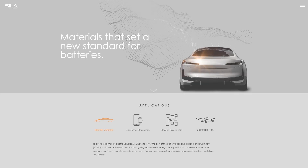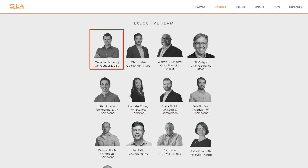Then there's Scylla Nanotechnologies. Their CEO, Gene Berdachevsky, was employee number 7 at Tesla, and board member Kurt Kelty led the Tesla battery team for over a decade. Scylla is also working on silicon anodes, and plans to go to market with their automotive partners BMW and Daimler next year, so something to definitely keep an eye on.